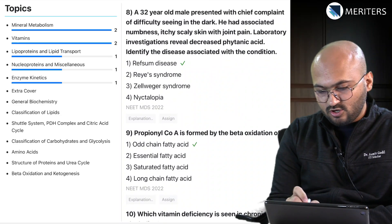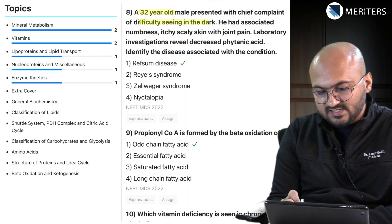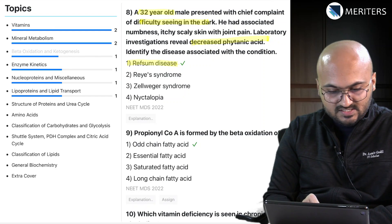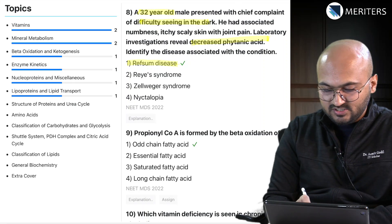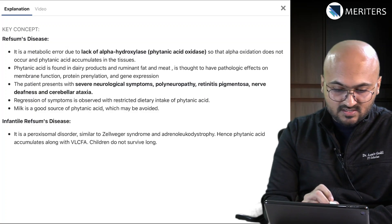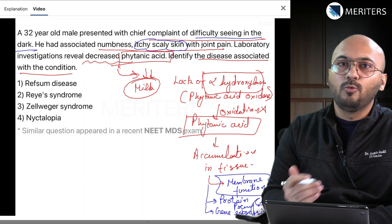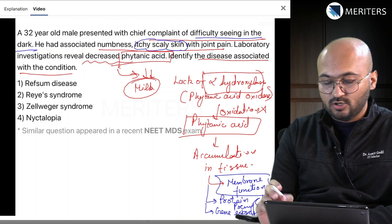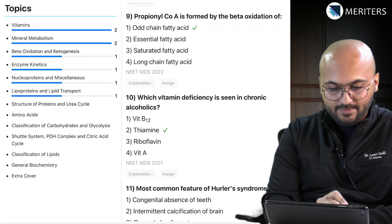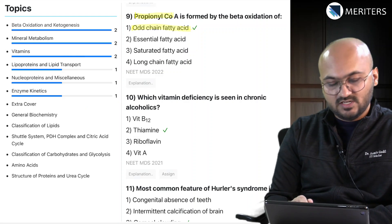Then the next question is on a 32-year-old male with the chief complaint of difficulty seeing in the dark and decreased phytanic acid on lab investigation. These are symptoms of Refsum's disease, associated with beta oxidation — specifically due to lack of alpha-hydroxylase, which is phytanic acid oxidase. You can go through the video explanation where we discuss each question in depth and understand how to eliminate other options and come to a conclusion. The next question is on propionyl-CoA, which is a co-factor in beta oxidation associated with odd-chain fatty acids, so this also goes to the beta oxidation topic.